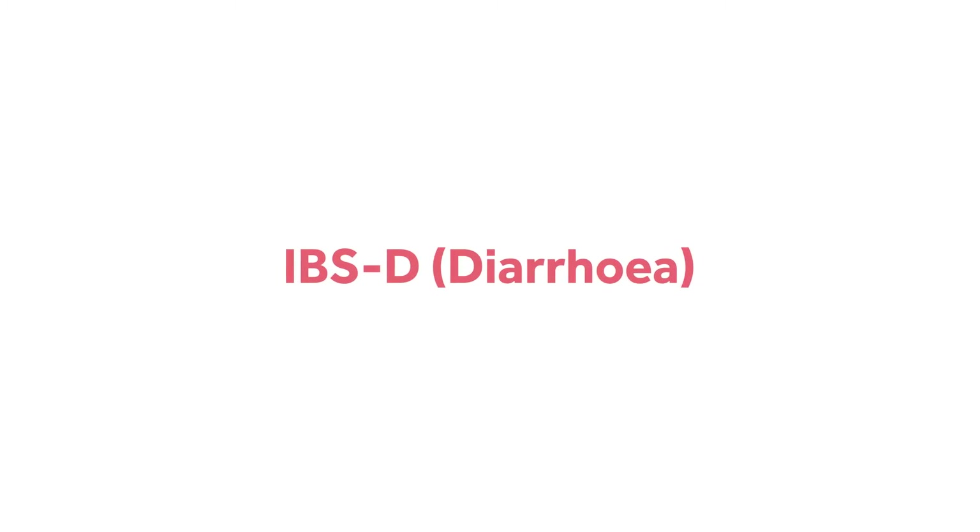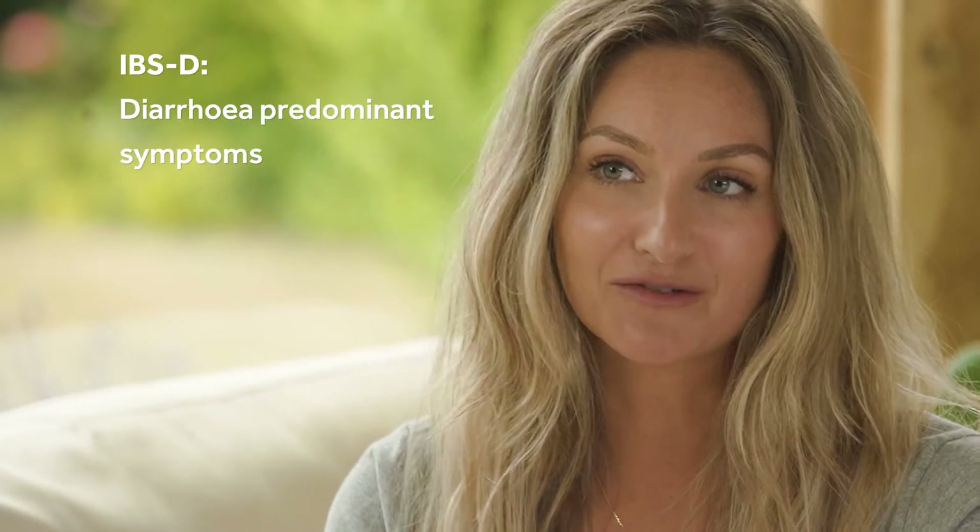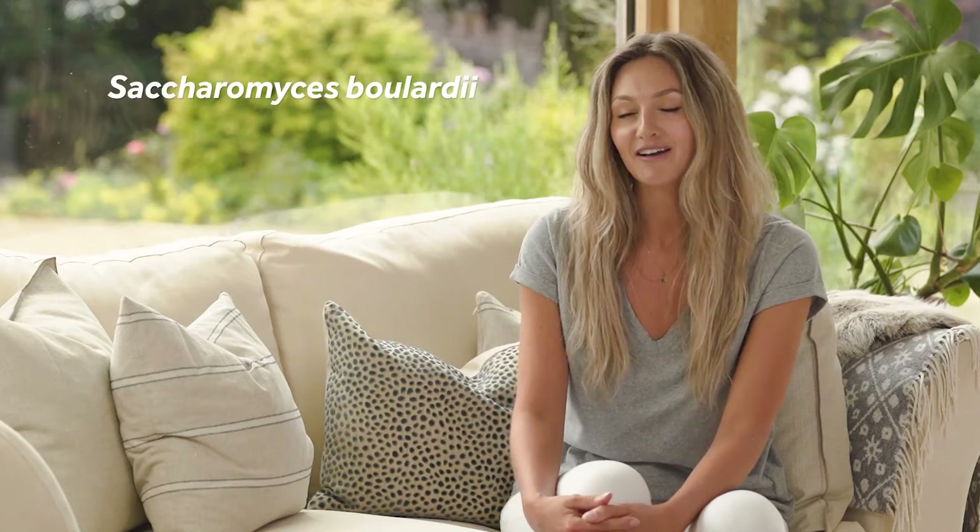IBS-D is the one with diarrhea predominant symptoms. The strain that I would recommend for IBS-D is Saccharomyces boulardii. My clients find it hard to pronounce, so you could just remember it as SB — it actually has over 50 years of research behind it for helping with loose stools and abdominal pain.